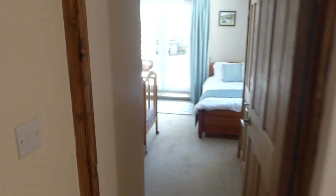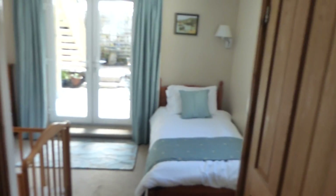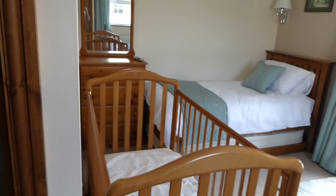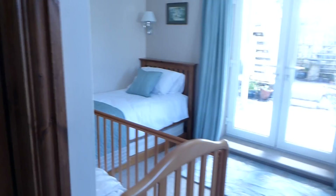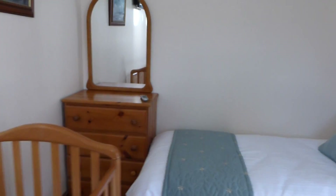That's four of the bedrooms — here's the fifth. This is an extension to the house that wasn't here in the past. It's a twin bedroom and we've decided this is the best location for the cot, though there are alternative rooms where it can be placed. The ensuite has a walk-in shower. You'll hear a fan in the background — I think that's related to building regulations these days.